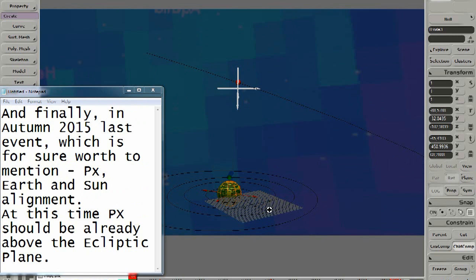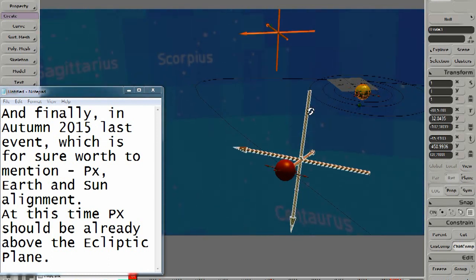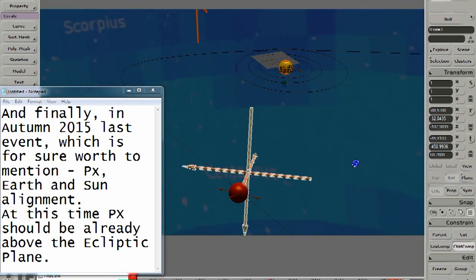And finally, in autumn 2015, the last event which is certainly worth mentioning: the PX-Earth-Sun alignment. At this time, PX should be already above the ecliptic plane.